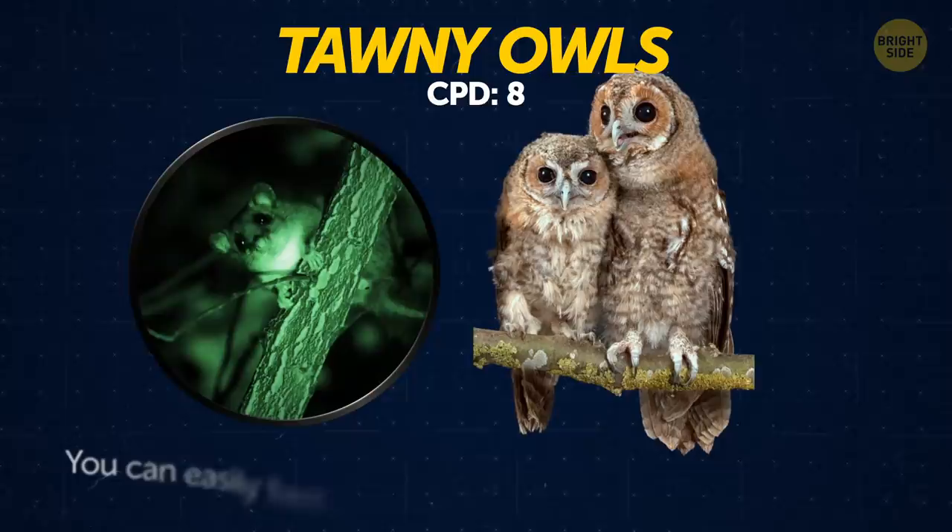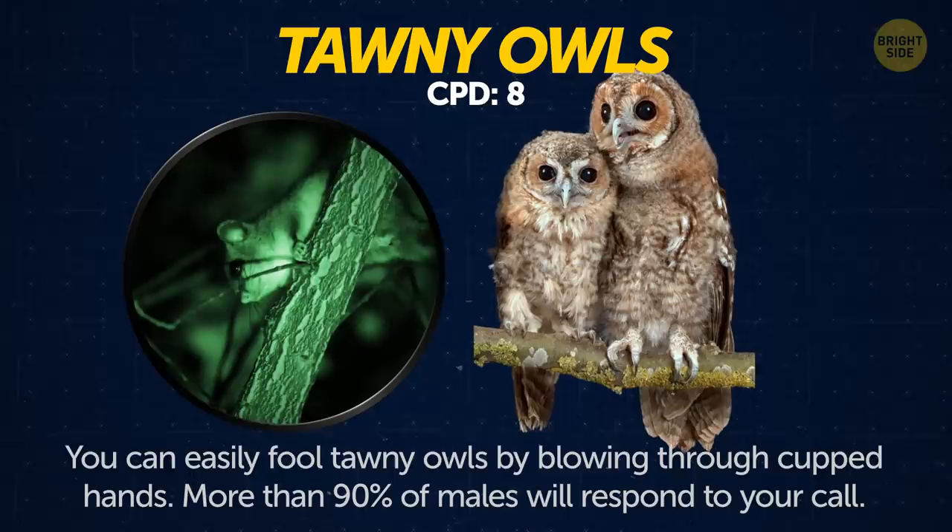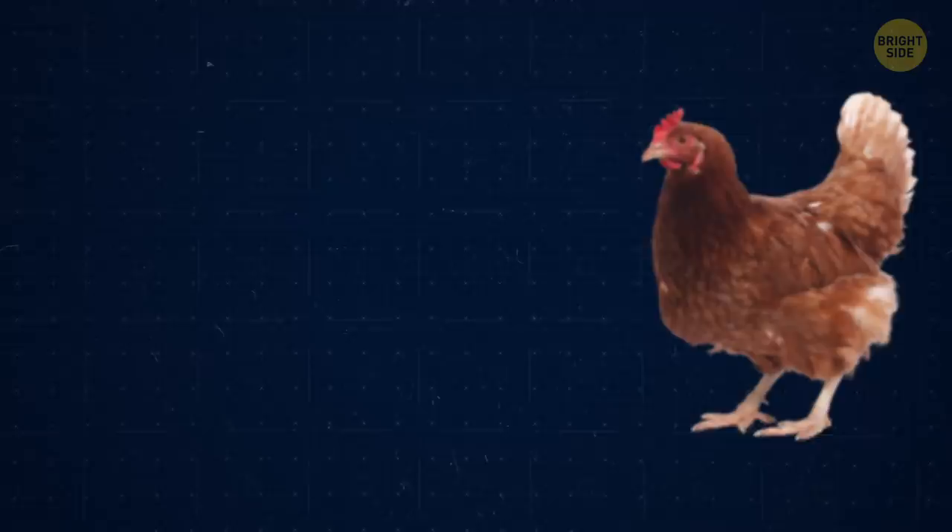Tawny owls. You can easily fool tawny owls into thinking you're one of them by blowing through cupped hands. More than 90% of males will believe you and respond to your call.